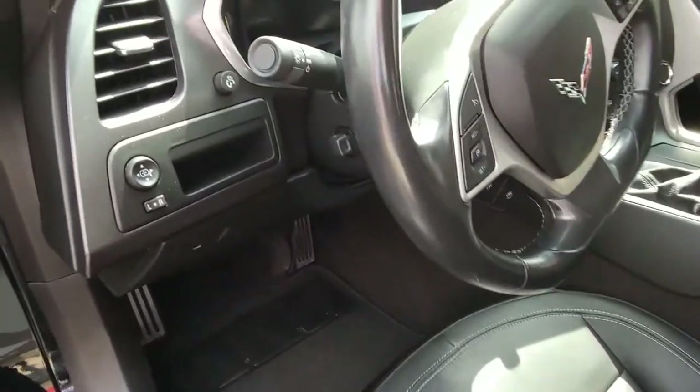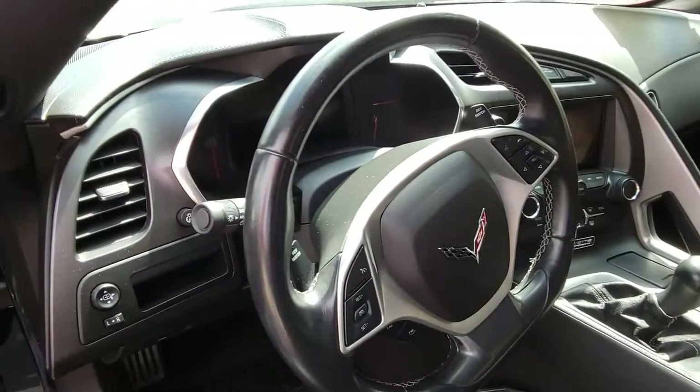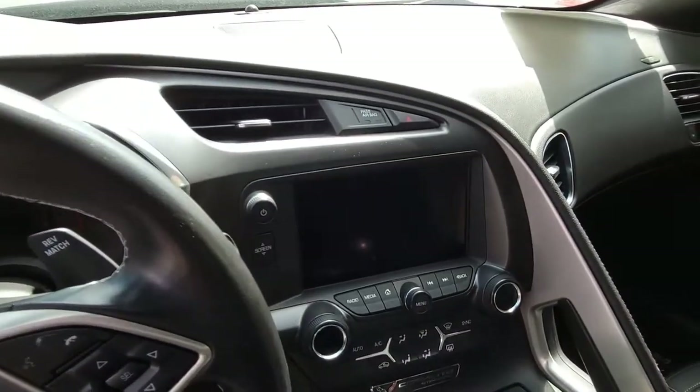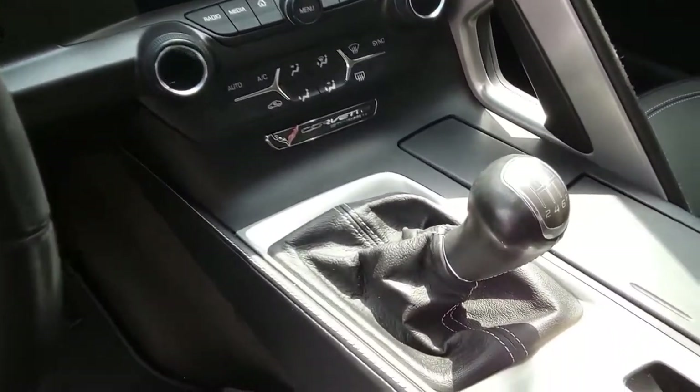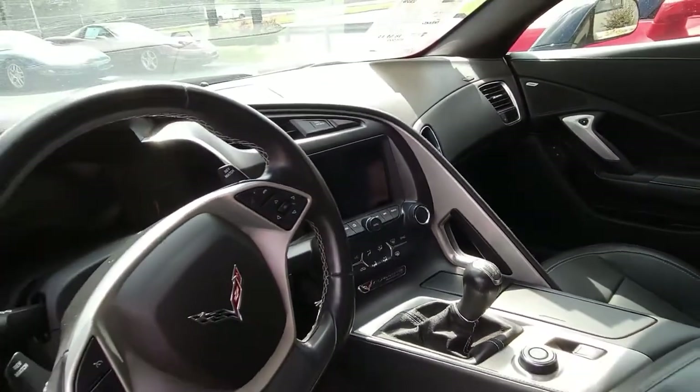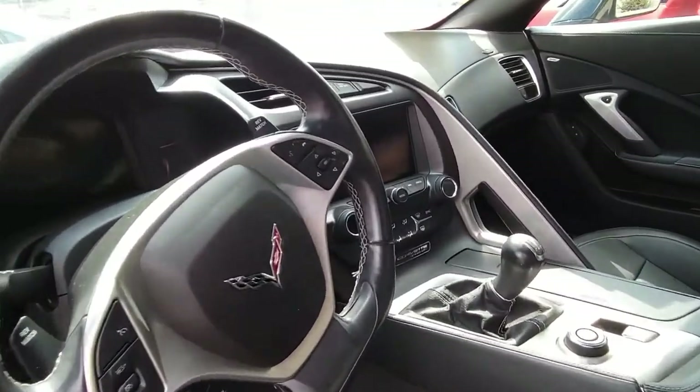The interior of this 2018 Corvette shows very good factory leather seats, center console, door panels, and a very good condition steering wheel. This car, like all of our cars, has been fully serviced. All instrument gauges, lights, and turn signals — everything about this car is in good operating condition.